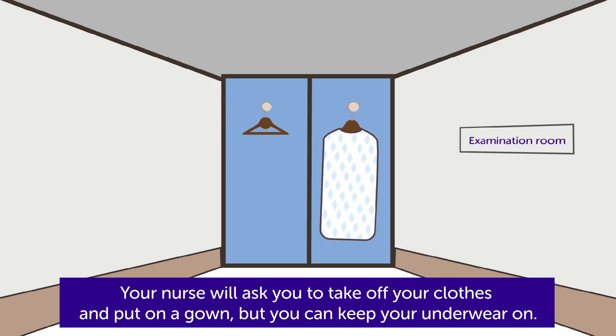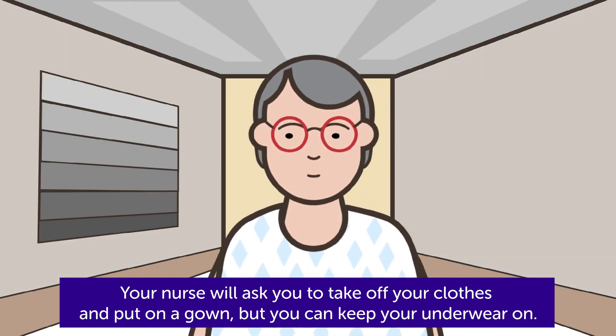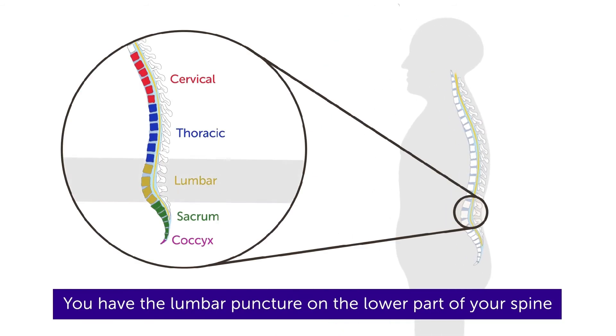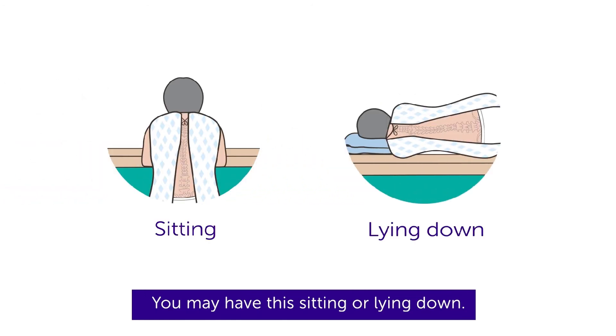Your nurse will ask you to take off your clothes and put on a gown, but you can keep your underwear on. You have the lumbar puncture on the lower part of your spine, called the lumbar region. You may have this sitting or lying down.